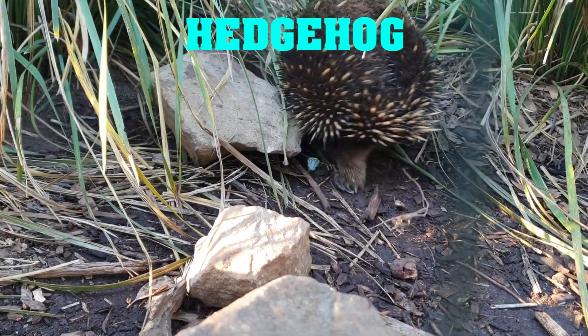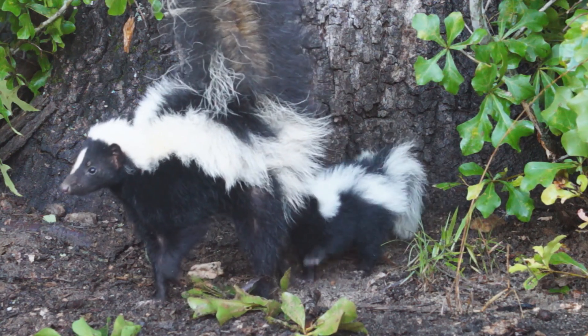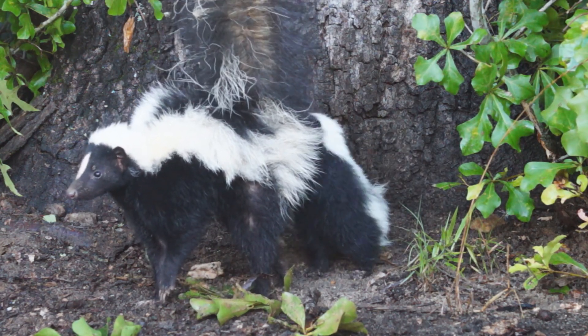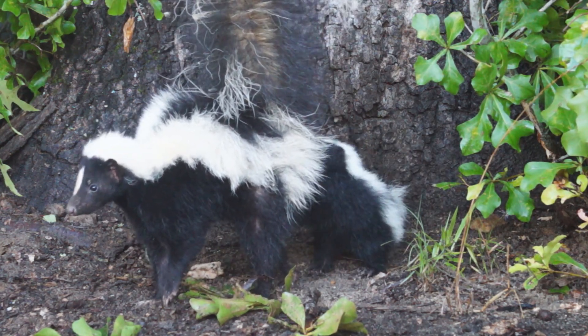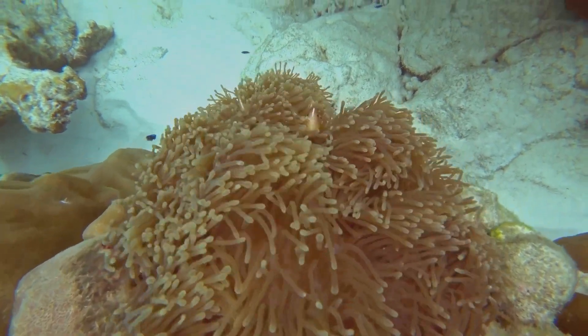Well, there you have it, folks — some of the most fascinating animal defense mechanisms. From porcupines to skunks to sea cucumbers and hedgehogs, these animals have found unique and effective ways to protect themselves from harm.